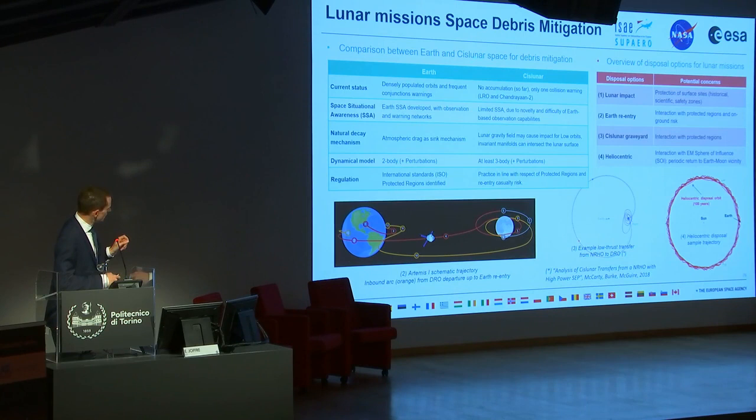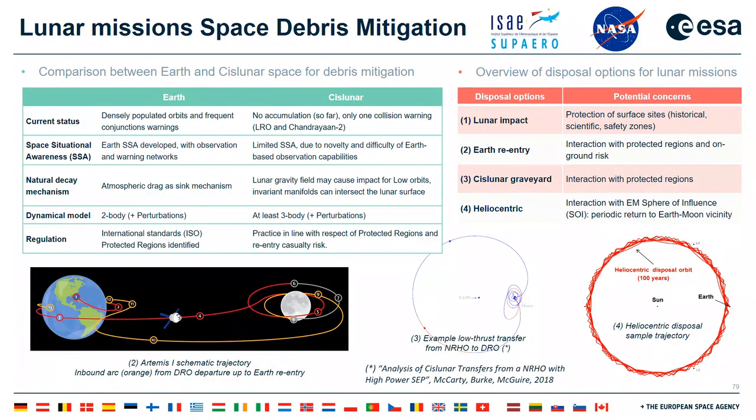Regarding disposal options for missions around the Moon, there are four options. The first is lunar impact, for which we provide recommendations later. The second is heliocentric disposal — placing the spacecraft into an orbit around the Sun — though a concern is that such spacecraft may have periodic returns to the Earth-Moon vicinity. When designing missions, we generally ensure this doesn't happen within the next 100 years, but eventual return remains a possibility.